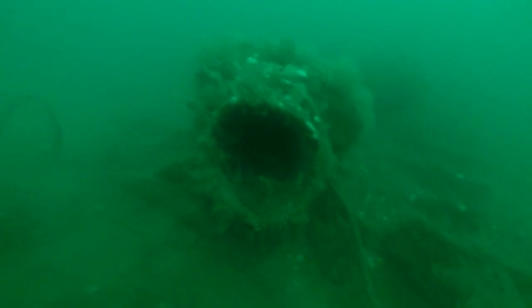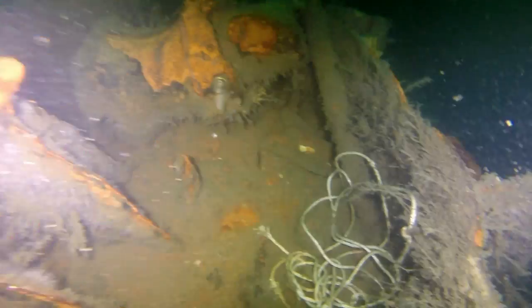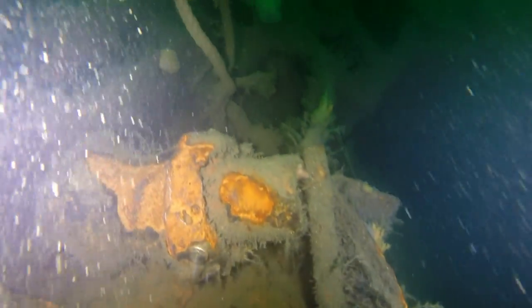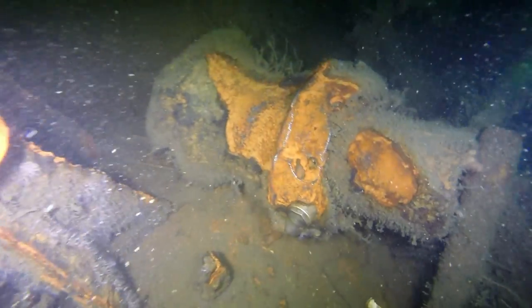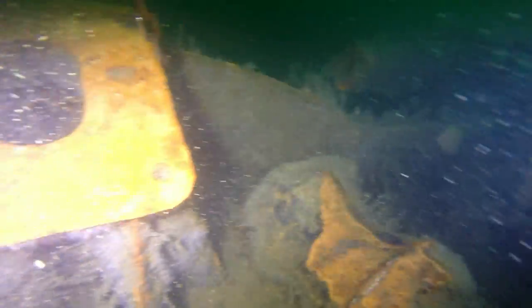As we get down closer to the sub, we're going to be tied into the bow section. It's very interesting to be able to come down here and see a piece of World War II history. The depth here is about 125 feet to the sand — that's about 113 to 115 feet to the hull of the ship. You can see that the outer hull is really non-existent in some spots, but the fact that she's still here and still together is a testament to the engineering.